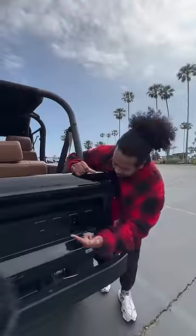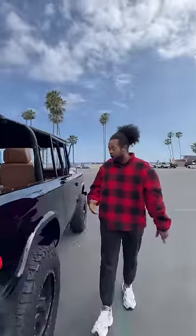What is up guys, y'all have been asking me to film a classic car and I finally got one. This is a Ford Bronco by Velocity, which means this is a completely custom car from the frame up.